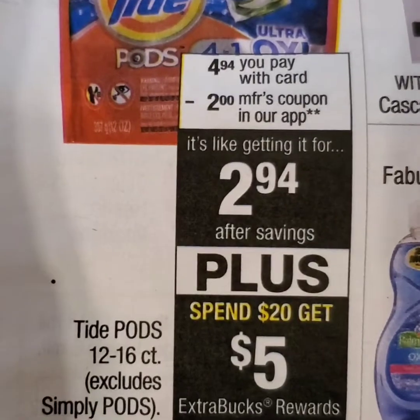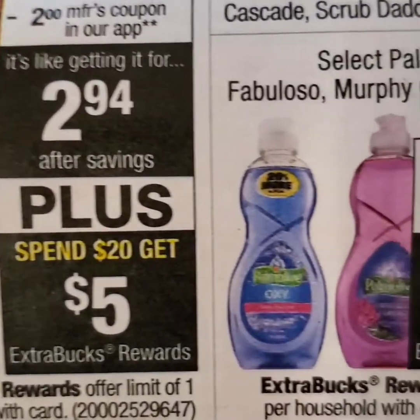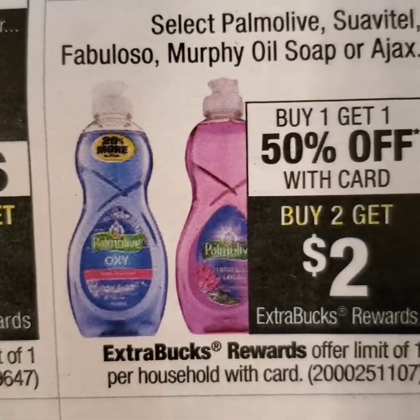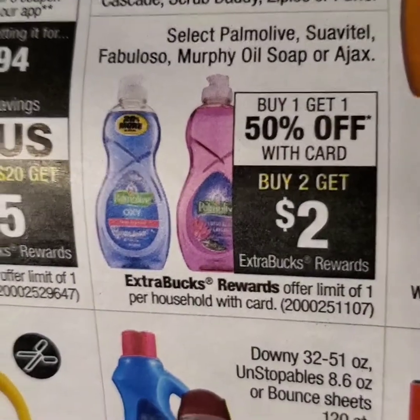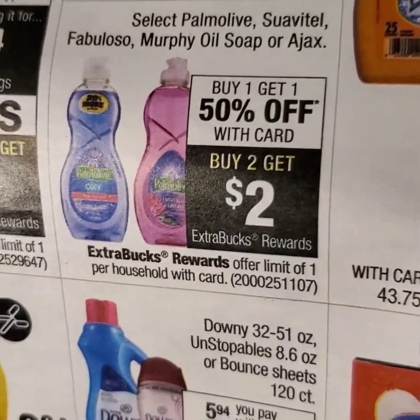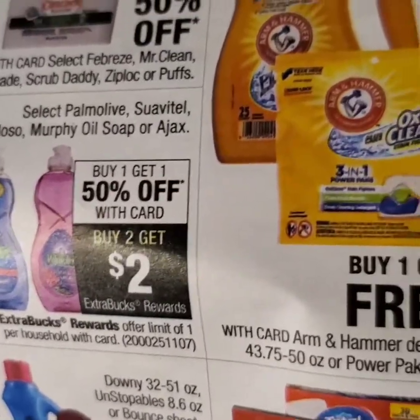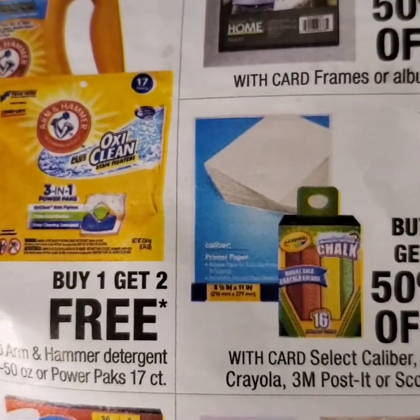Next, we have Tide this week. Using our $2 coupons, we'll be able to get cheap Tide, as well as a great Palmolive deal — buy one, get one half off. With the card, buy two and you'll get $2 back. That is a great deal, especially if you have a CRT that still has $1 off of $4. I will be utilizing my time for that.